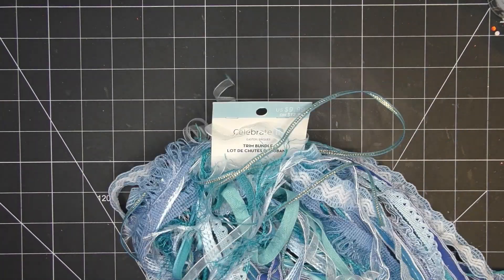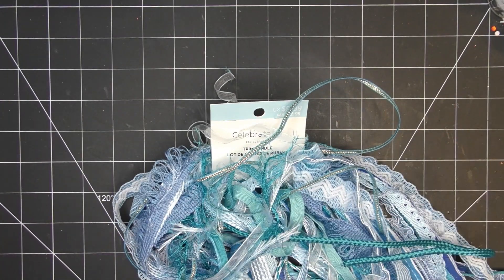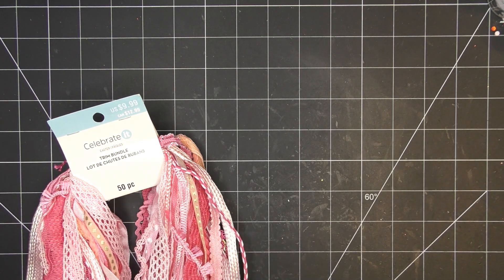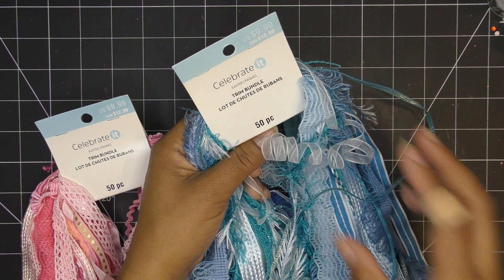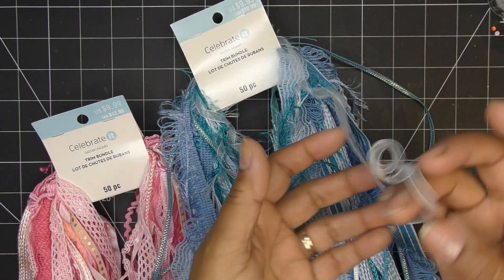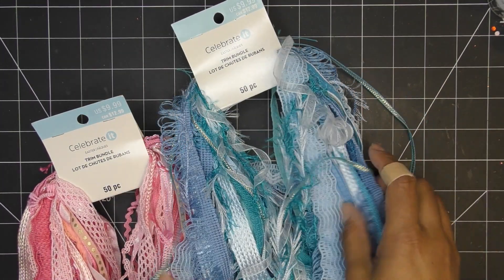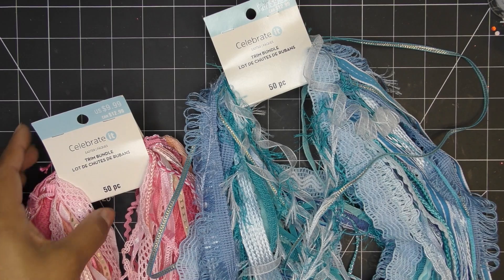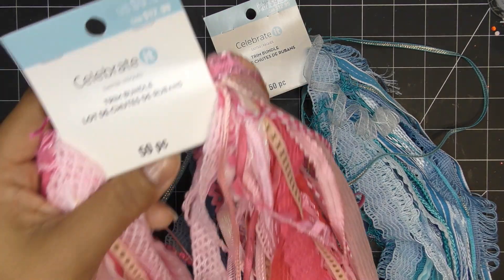I did pick up some stuff though. Whenever I see these trim bundles, I just grab them. I think they have different pricing — I remember some being like $20 — but this is their trim bundle and they're $9.99 right now, which is just the regular price. I think I had a coupon. Look at it, it's all curly! They had it in this beautiful blue, and there are 50 pieces — I think a yard each of whatever's in there. I got them for about $8 with the 20% off coupon.